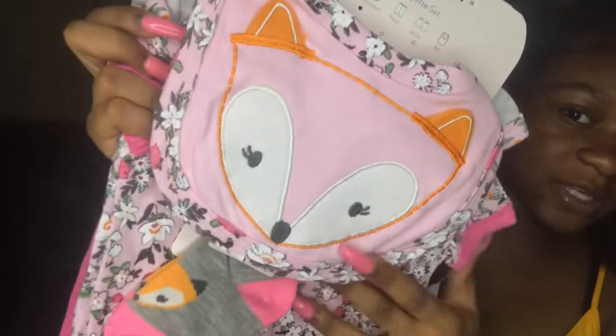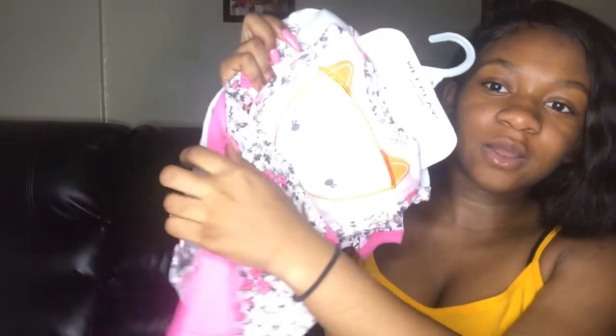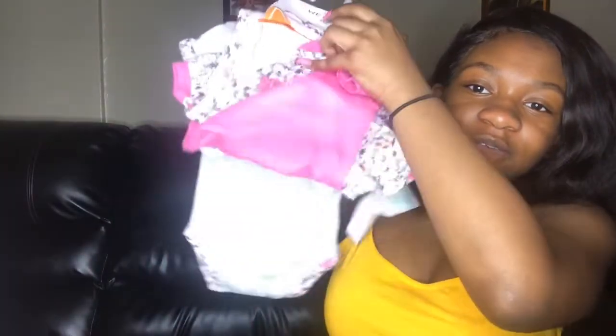This is a five-piece set — it has two bodysuits, pants, socks, and a bib. Basically it looks like this — can you guys see that? It has this cap on it like a fox, got socks, pink pants. I'm trying to hold it this way so you guys can see the outfits, and another shirt.